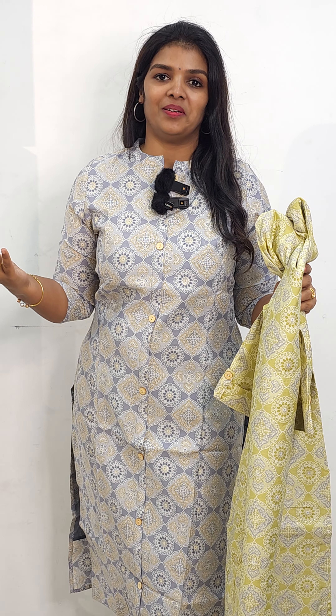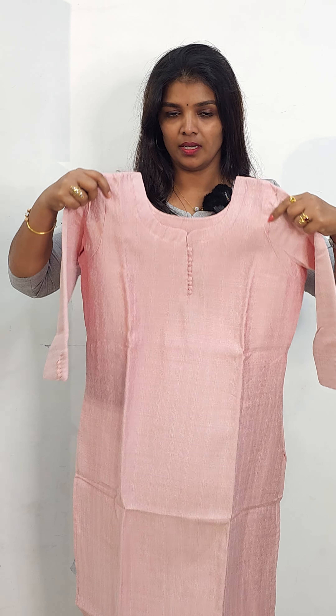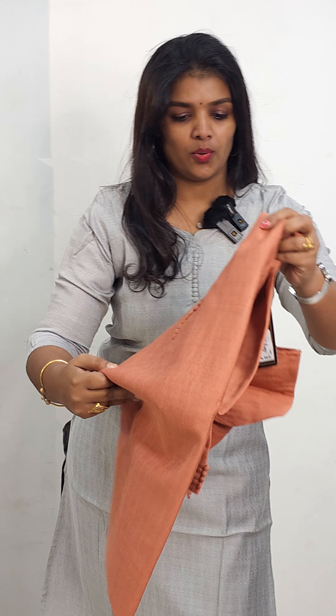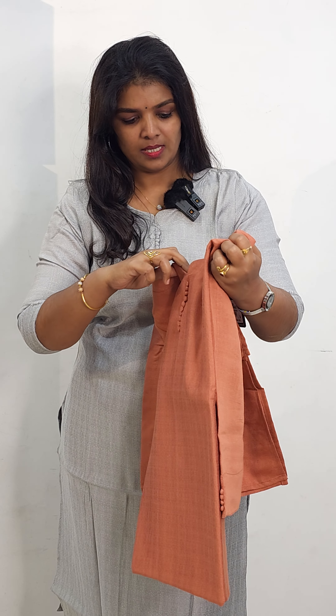The next one is also in the ₹699 range, in a linen fabric. This is a silver grey shade, and it is a simple pattern that you can wear with a powdery pattern. You can wear it with a sleeve and width lining. It is available in medium and large size. We also have it in a dusty pink tone, available in medium and large size.